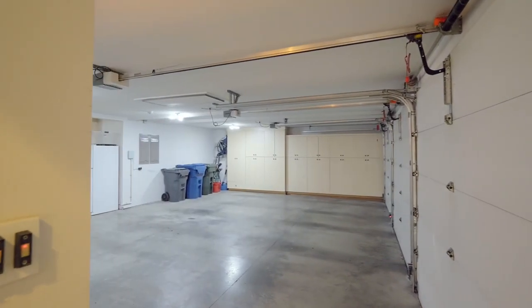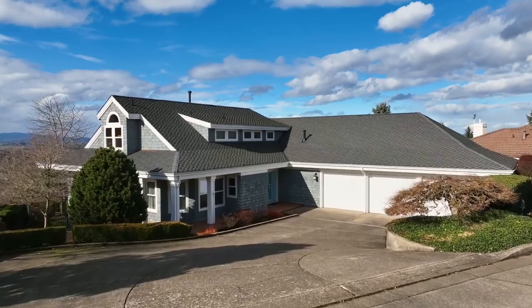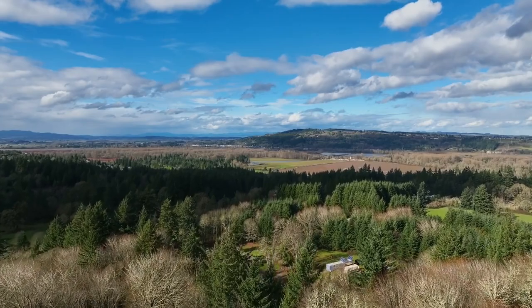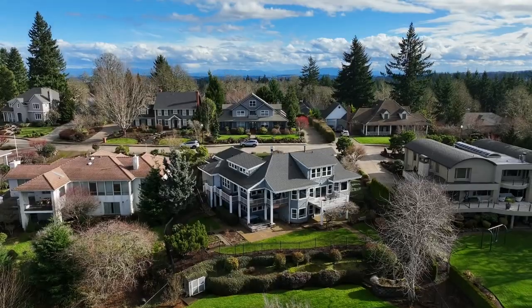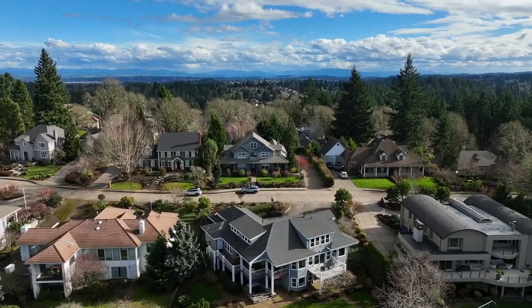The huge garage has ample room for all of your vehicles and toys. Get ready to fall in love in this coveted South Salem neighborhood — it's all here, ready for you to call home.